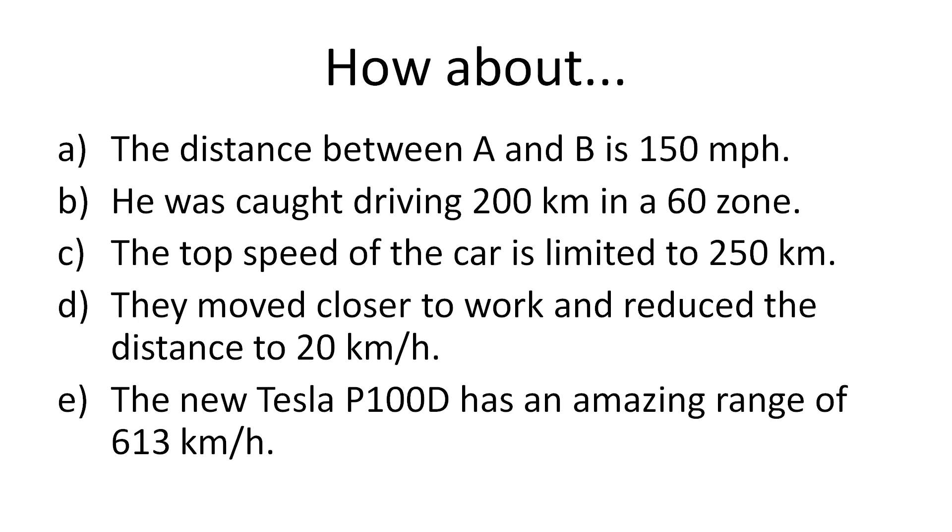Just to make some more examples here — what would you think if people start saying this: the distance between A and B is 150 miles per hour. That's totally wrong. Distance is measured in either miles or kilometers or something.